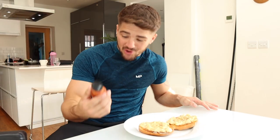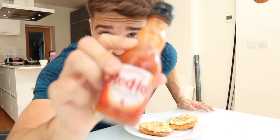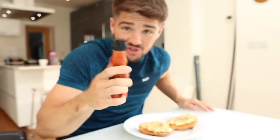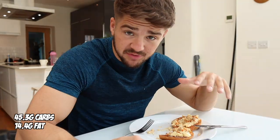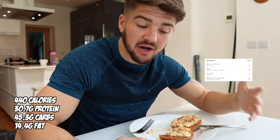I just have bagels with scrambled eggs. I forgot the secret ingredient - this sauce. Now if you are cutting, honestly this sauce is unreal. It's pretty much no calories, I don't even track them at all. And yeah, when you are cutting you need that flavour. In this I use four eggs but only two whole eggs and two egg whites. So this breakfast is just 440 calories.